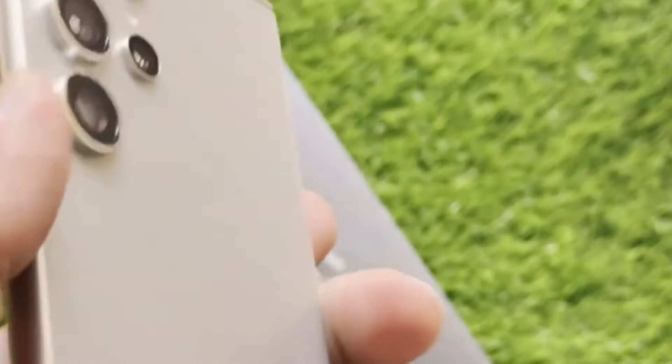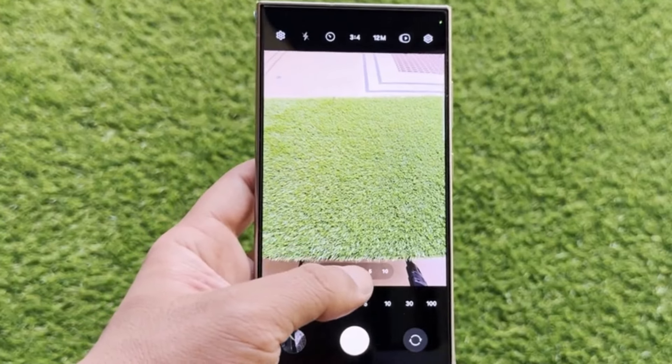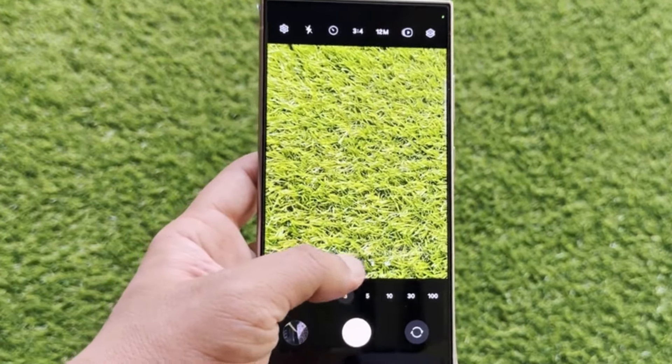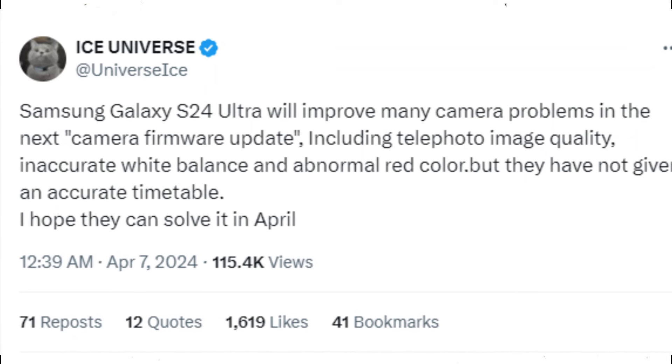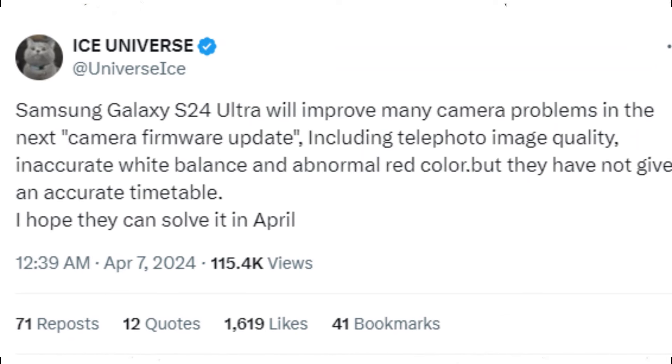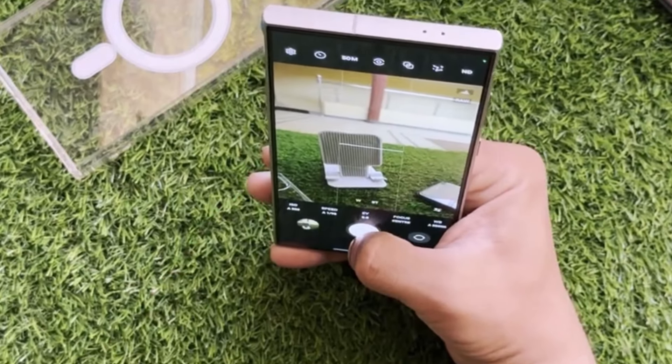Shifting gears back to the Galaxy S24 Ultra, some users have reported camera issues since its release. But fear not, a solution might be on the horizon. According to Ice Universe, Samsung is working on a firmware update to address various camera problems, including telephoto image quality and white balance accuracy issues. We're keeping our fingers crossed for a swift resolution.